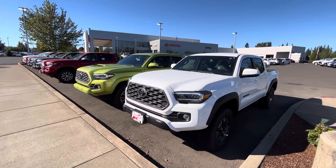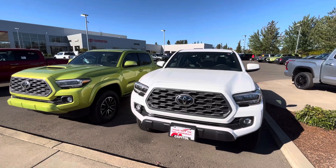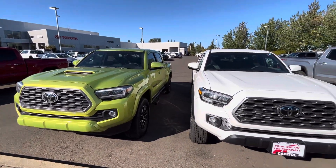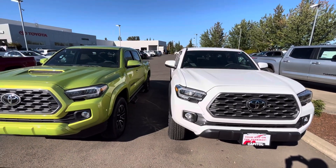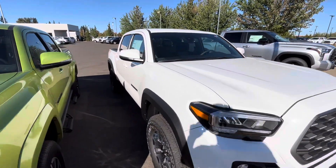We are back at the dealership again — another dealership video. Let's see what they got new over here. We're at Toyota of Capital Toyota in Salem, and they got a lot of vehicles — a lot of Tacomas at least, and tons of Tundras and 4Runners, just like most of these other dealerships. Let's just kind of look and see what these guys got.